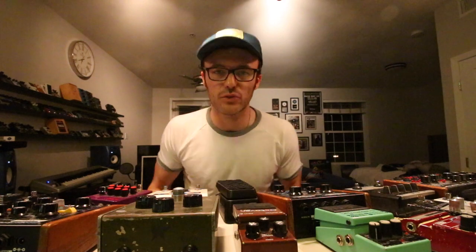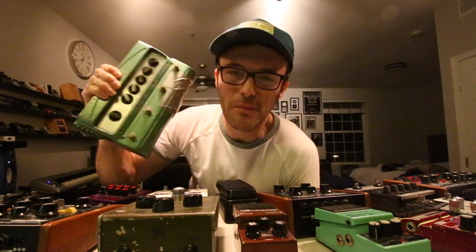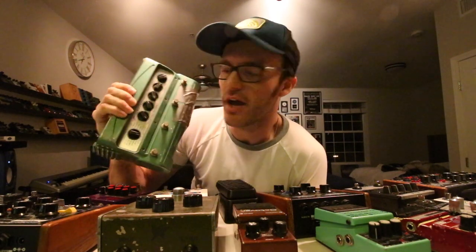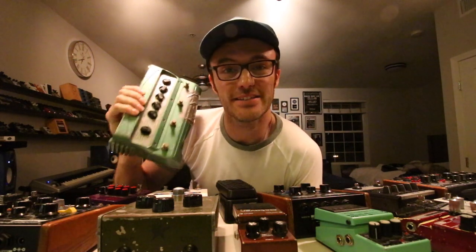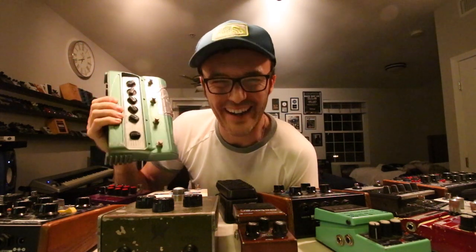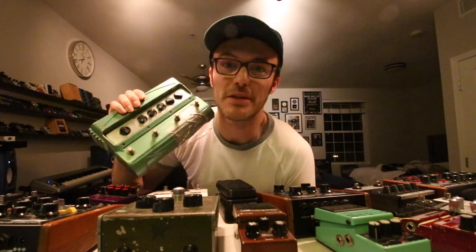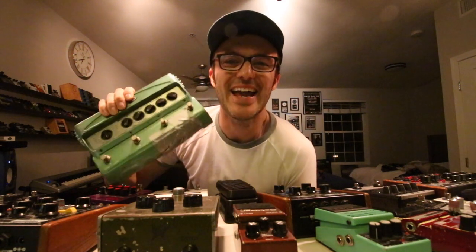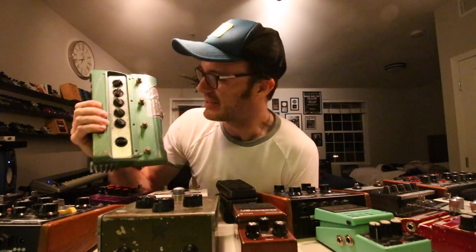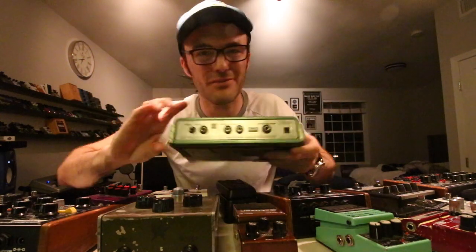One of the biggest milestones and innovation steps forward in pedals for me was when I gave up the old Line 6 DL4 — 14 seconds of loop time. This was my looper and my delay, except if I was looping I couldn't use the delay at the same time, and you guys know me, I kind of like delay. It was also one of the most frustrating pedals I own — you can see how badly it's held together with tape, it's Frankenstein now. I'm not even sure if it works anymore.